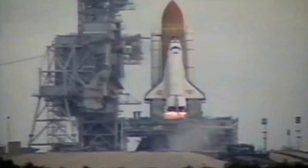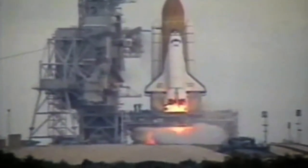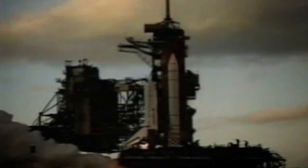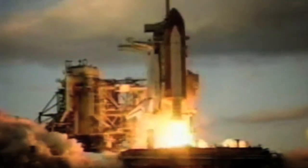10, 9, 8, 7, go for main engine start. 5, 4, 3, 2, 1, and liftoff of Space Shuttle Atlantis.